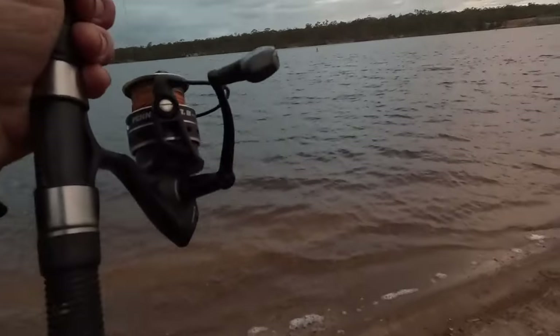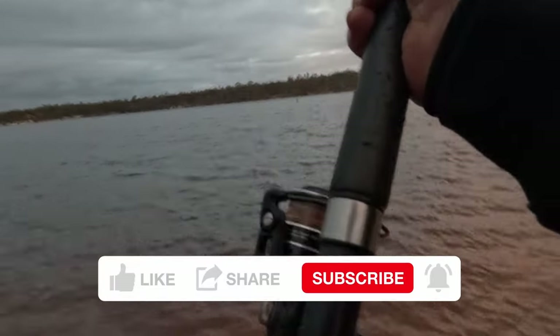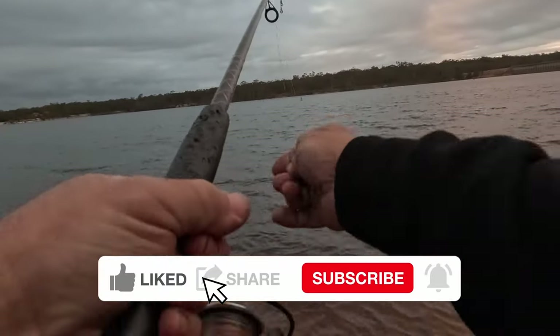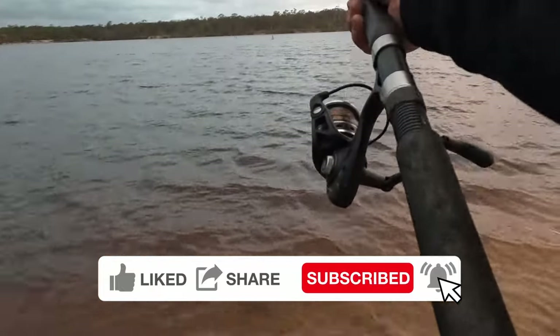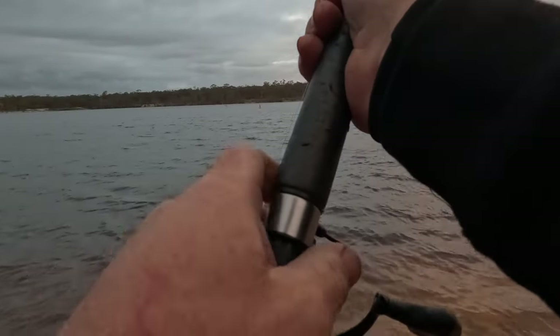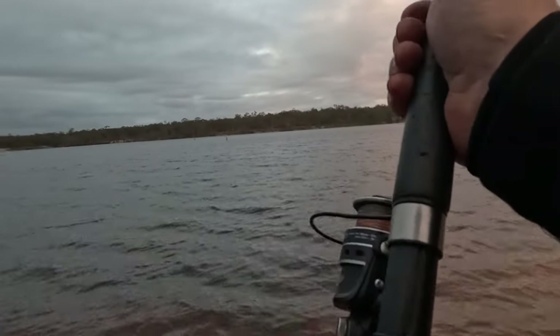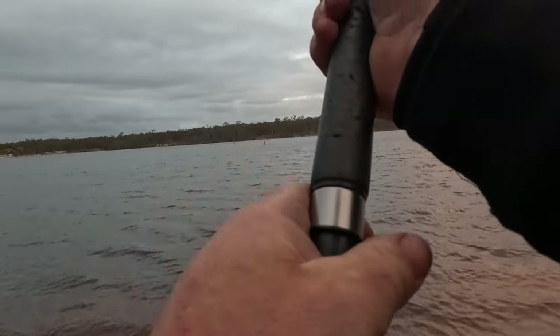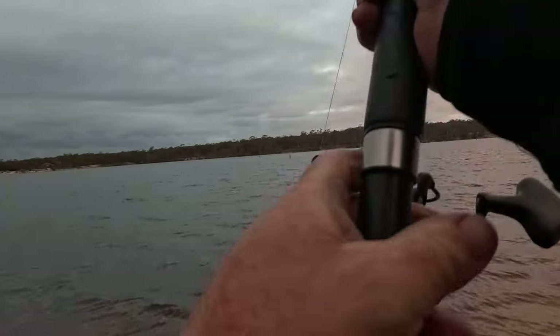It is a big one! I've been waiting so long — just little reddies all day and now we've got a big fish. This is a good fish on a yabby. It's been so quiet today, finally got a good fish. Yabbies always come through!